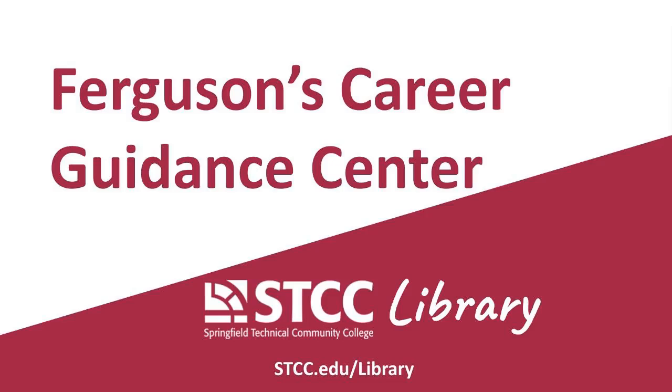Many students at STCC are asked to do research on careers. One of the most useful tools for this type of research is Ferguson's Career Guidance Center. This short video will introduce you to the basics of this research tool.